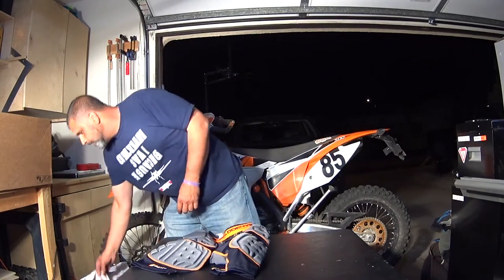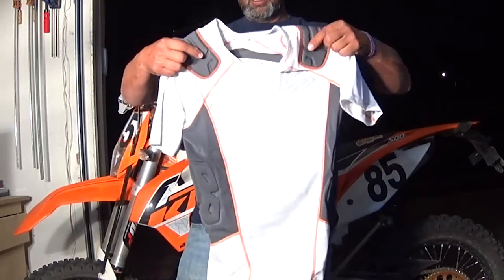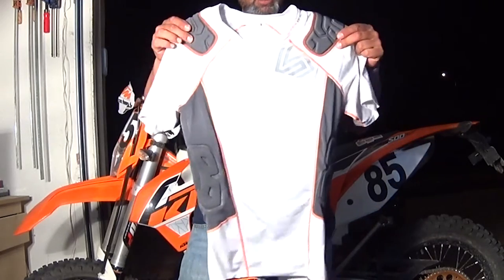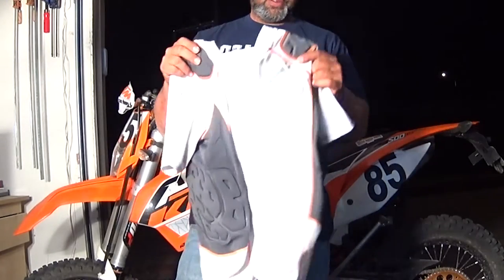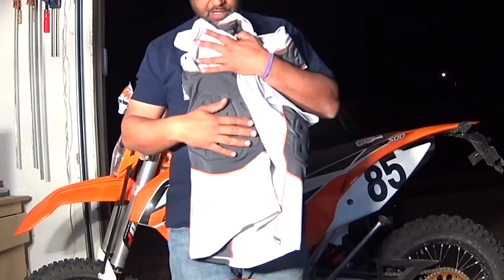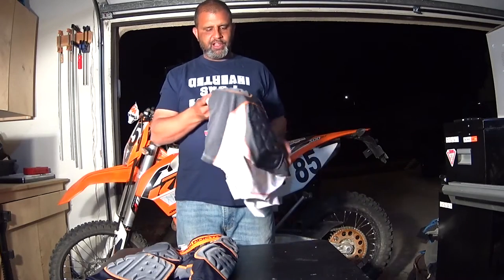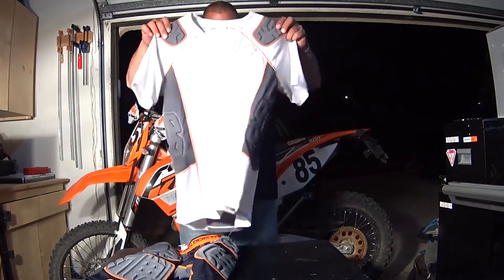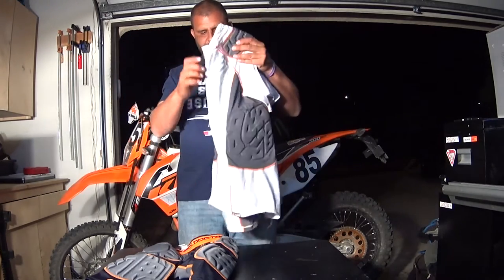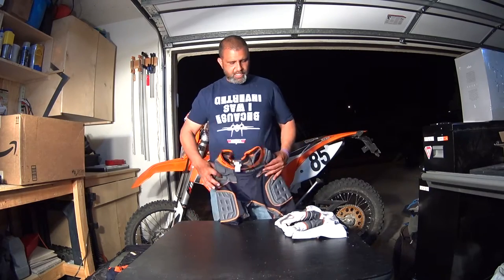As a complement to that I also have the Shock Doctor compression shirt, and this is what I wear under my armor. This has padding in the shoulders. Both shoulders have a pad and then what's really important here, and what I was looking for when I bought it, was some rib protection. It's also got a pad for the lower back and this again was also around the $50 range. Both of these I bought on Amazon and you could look them up there.